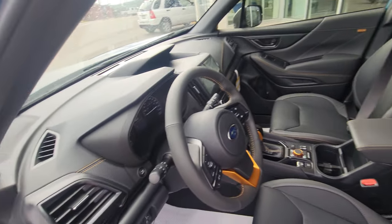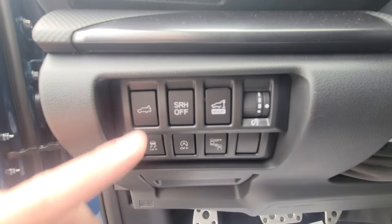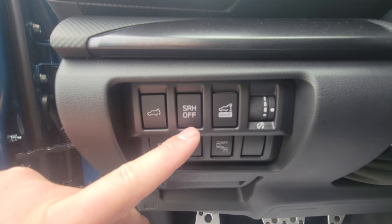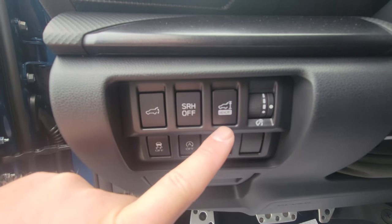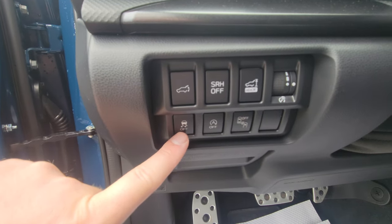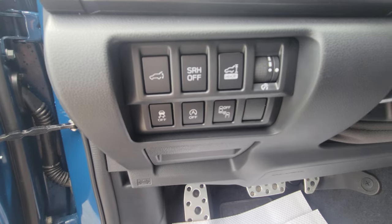By the driver's left knee, there are several buttons: ability to open the rear hatch, steering-responsive headlights that swivel left and right when you turn, memory height for the tailgate, a scroll wheel for gauge brightness, traction control, ability to deactivate start-stop, and blind spot detection.